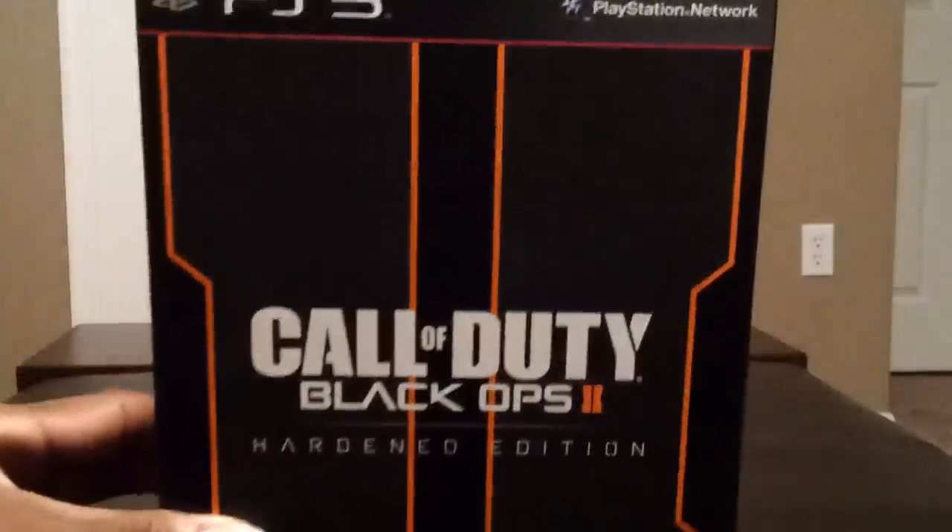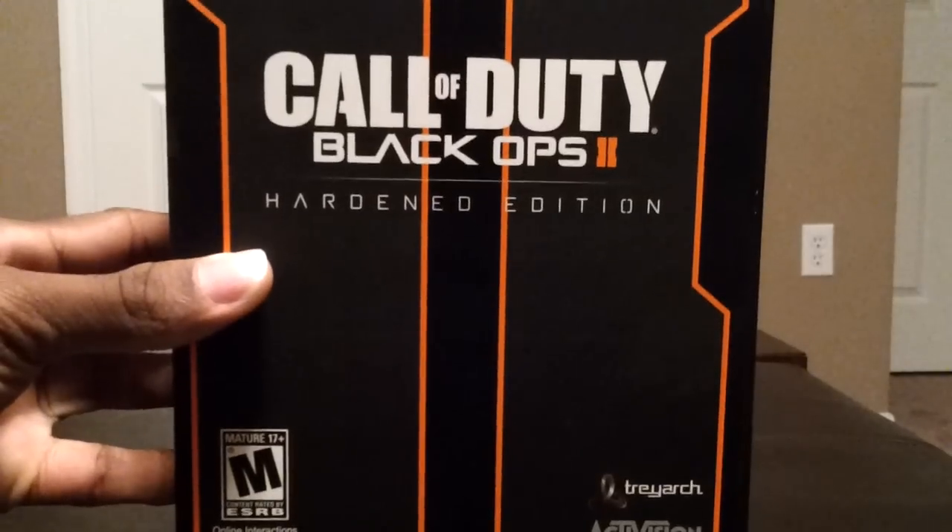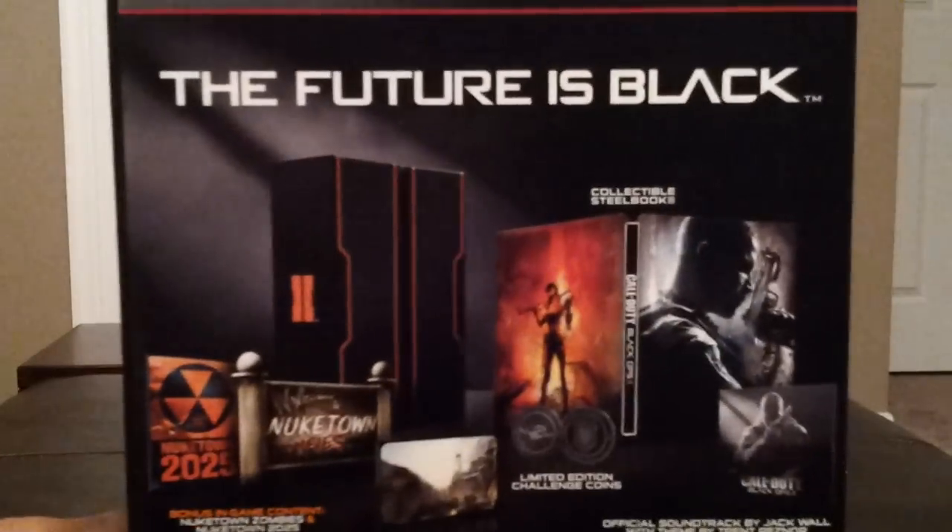Let me bring that in a little closer. I just picked this up about maybe 30 minutes ago. The line was insane, but I'd say it's well worth the wait.